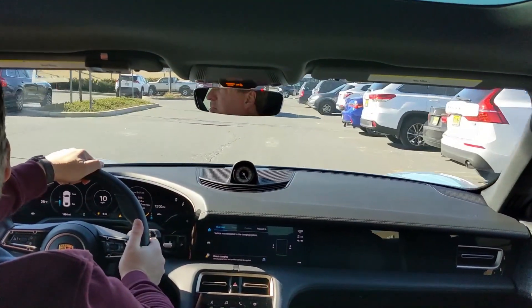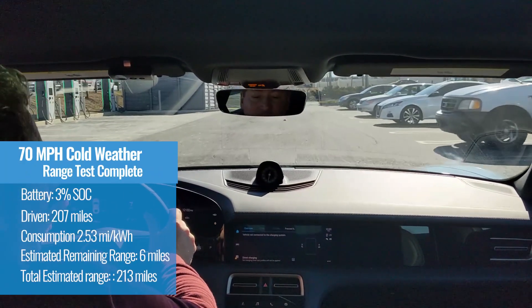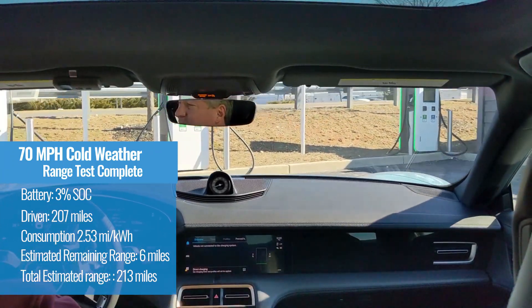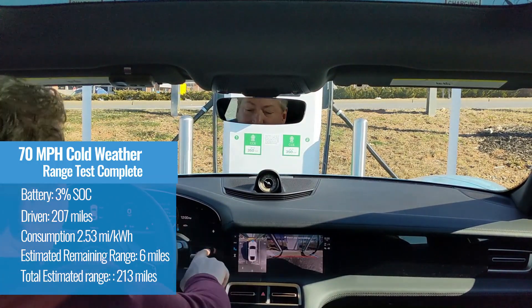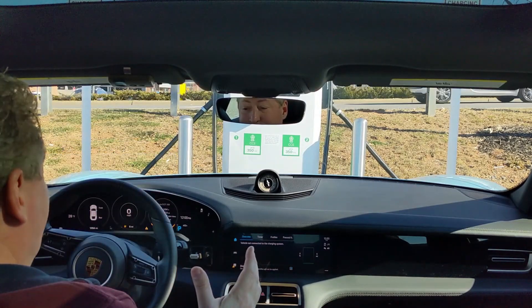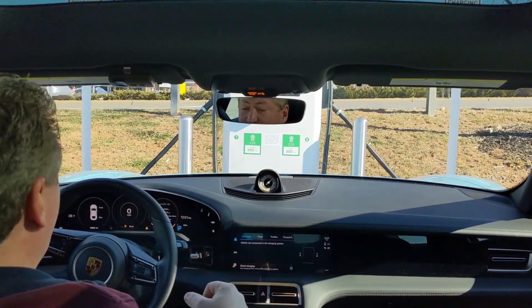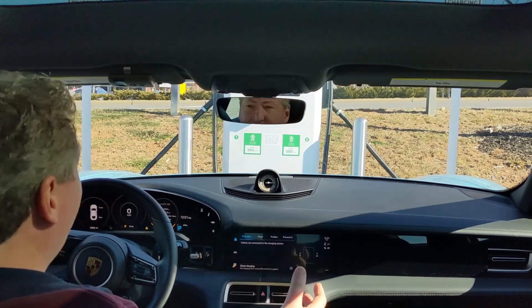We are pulling into the Electrify America charging station in East Brunswick, New Jersey, and we have driven 207 miles. We have three percent of the battery left, and it's giving us an estimated range of five more miles — it was six until just before I turned the camera back on. So with 207 miles and five or six miles left, we're going to call this at 213 miles of range. Not quite the 228 it looked like we were going to get at the halfway point, but still 10 miles more than the EPA range rating, which is just amazing. The Taycan is the only electric vehicle that consistently beats the EPA range rating in every range test.